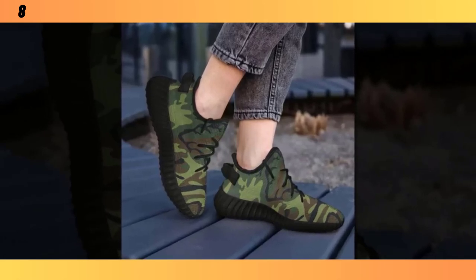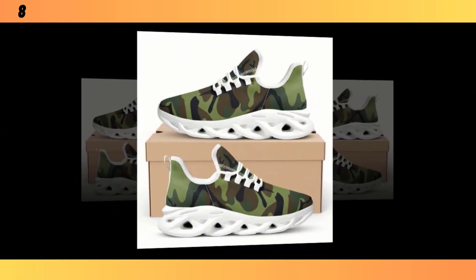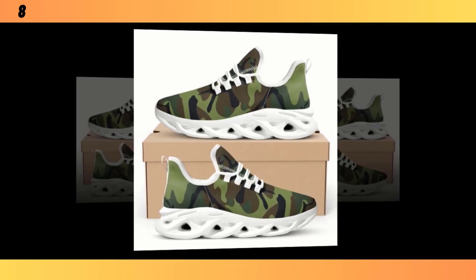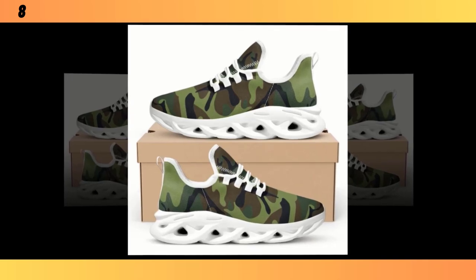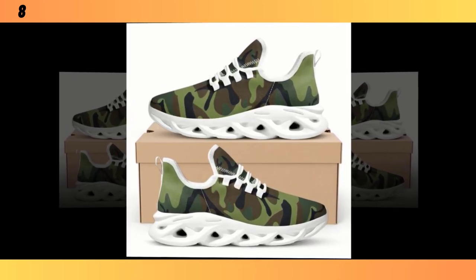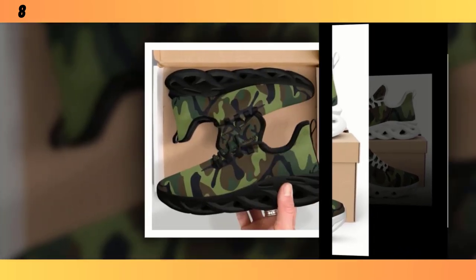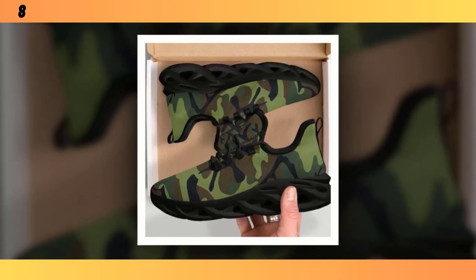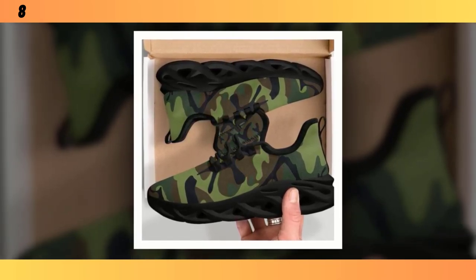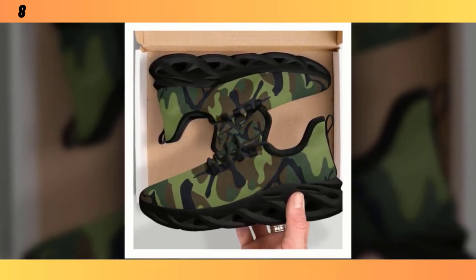First up, we have these classic camo sneakers. These shoes strike the perfect balance between style and comfort, making them a versatile option for everyday wear. A standout feature of these sneakers is the Wave Design sole. This sole design is not just about aesthetics — it's highly functional, providing excellent traction and support, whether you're walking on a slick surface or just out for a casual stroll. The Wave Design adds a modern, almost futuristic touch to the shoes, which is all the rage in the sneaker world right now.